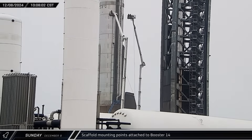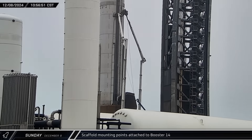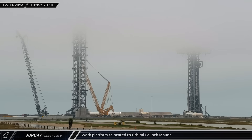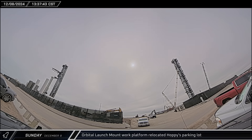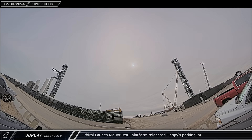Scaffold mounting points were affixed to Booster 14 on Sunday morning, installed just below Booster 14's common dome. While low clouds set in at the launch site, the work platform was brought over to the orbital launch mount. Work under the booster was finished a few hours later, and the platform was then removed from the launch mount and sent to the car park next to Starhopper.